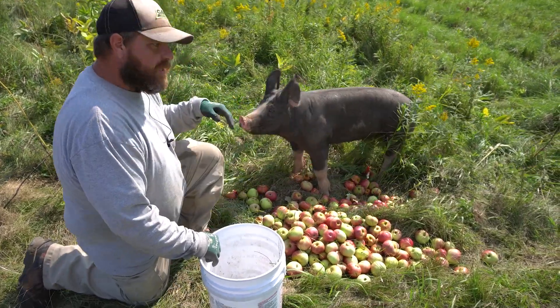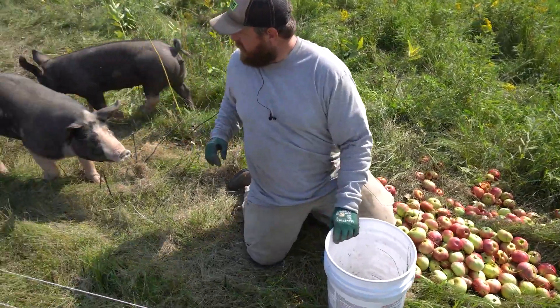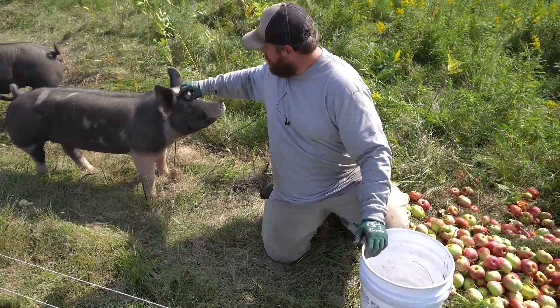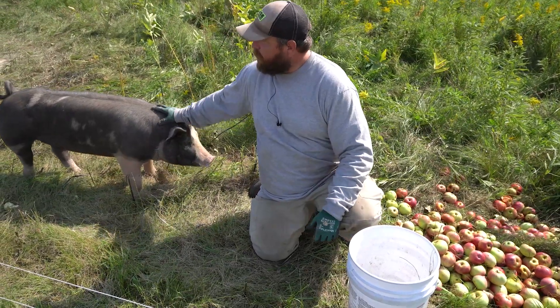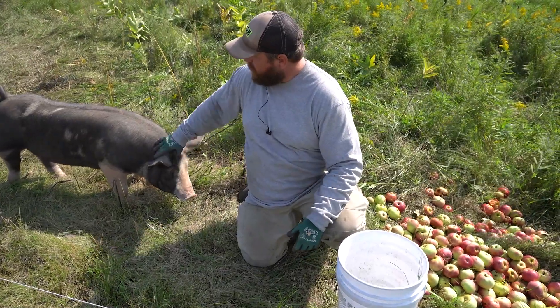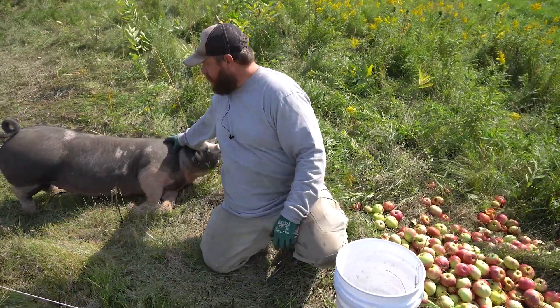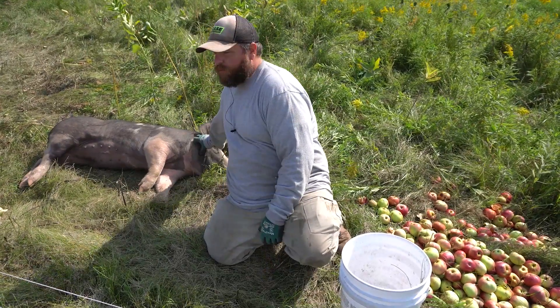So as you can see from the last video that we had about a month ago, the pigs are looking decent. They're a little more calm than what they have been — getting a little more used to people being out here. Usually when they see us coming they're kind of happy to see us, knowing we're bringing something whether it's food or treats.